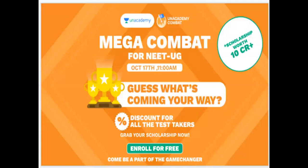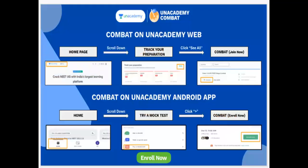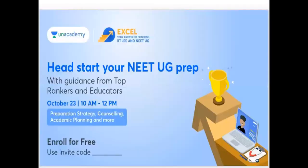We are going to come back to our list, to our website, and to our Android app. We are going to come back to our Excel program. This Excel program will continue on the 23rd of October, 10 a.m. to 12 p.m.